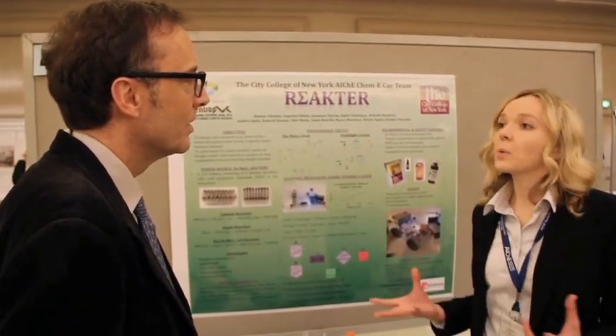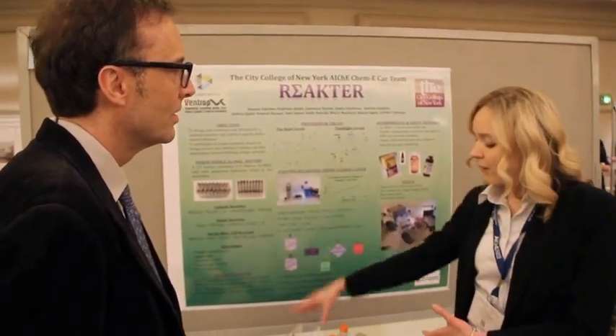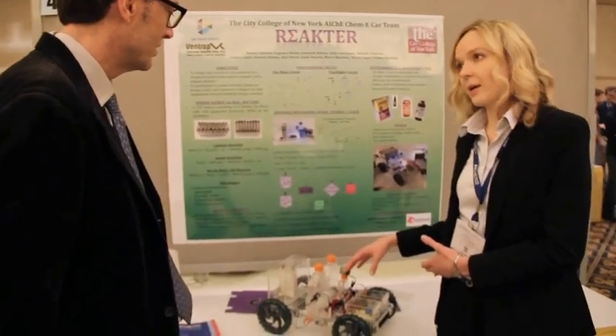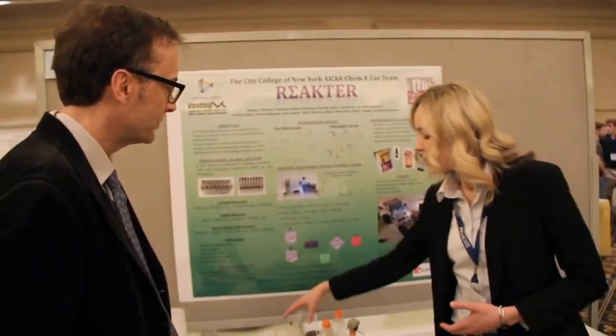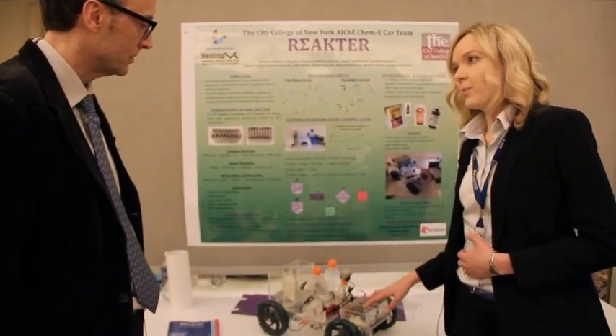Our goal was to come together, build a team, and make a final product that would be powered by a chemical reaction and stopped by a chemical reaction. Our car has three main components: the battery, our stopping mechanism, and the electrical part.